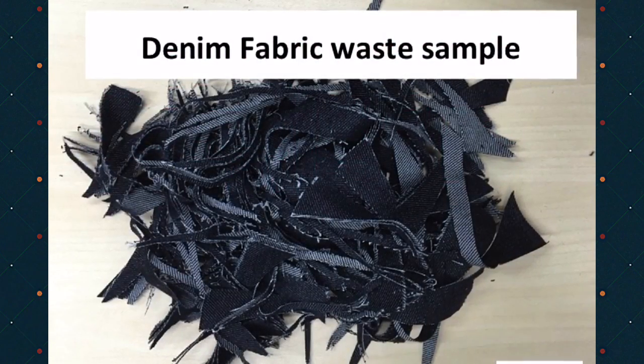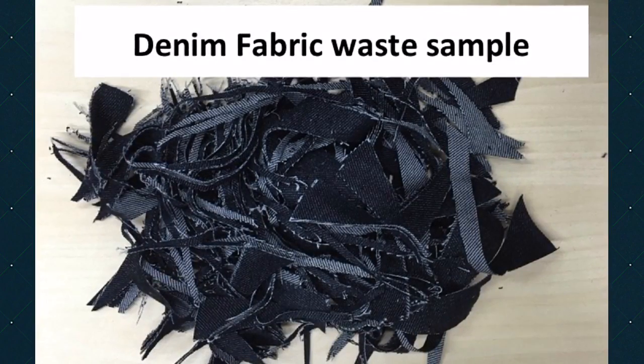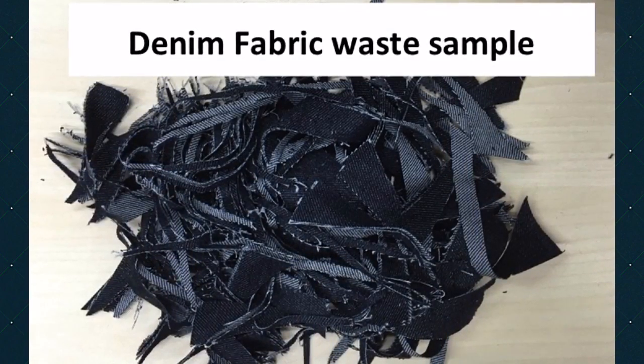After cutting, the waste fabric looks like this. This is denim waste fabric from the garment process.